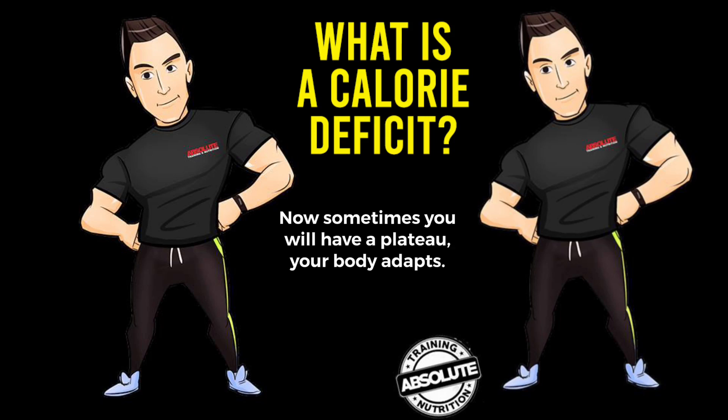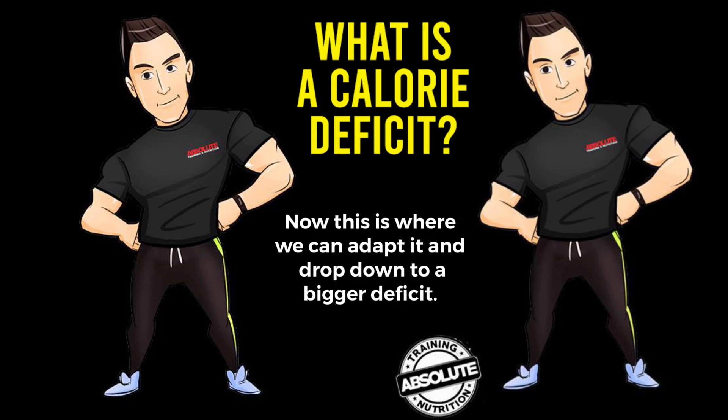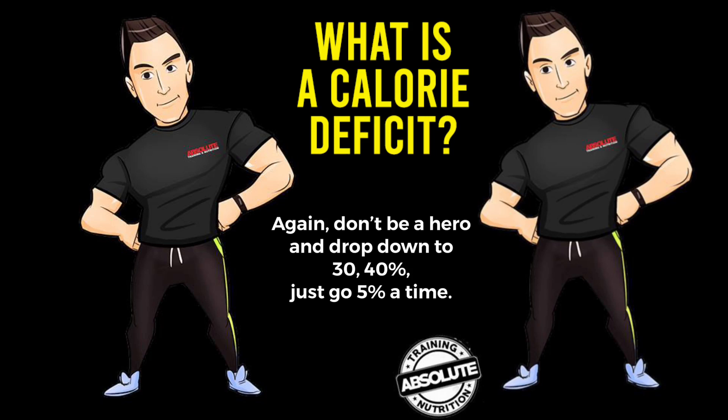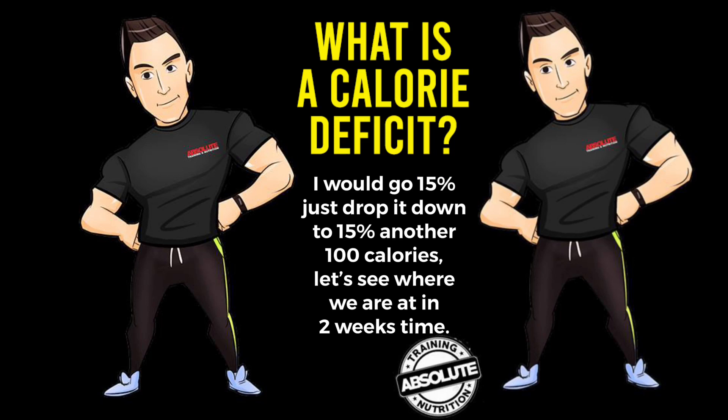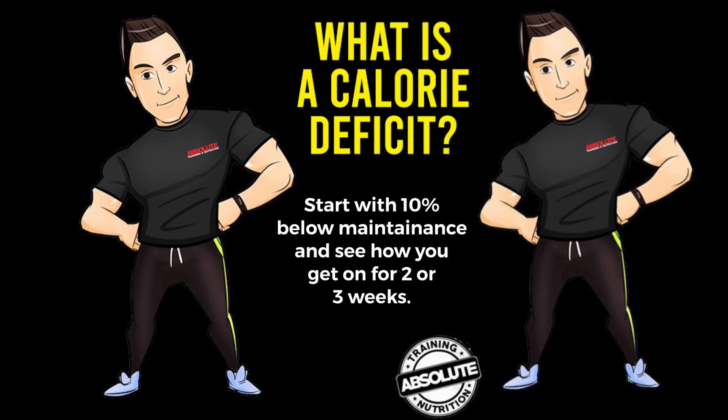Sometimes you'll hit a plateau where your body adapts. If you're comfortable at 10% and find you're not losing, that's when you can adapt and drop to a bigger deficit — but don't jump to 30 or 40%. Just go 5% at a time; I'd go to 15% next, dropping another 100 calories, and see where you are in two weeks. So my top tip: start at 10% below maintenance and see how you get on after two or three weeks.